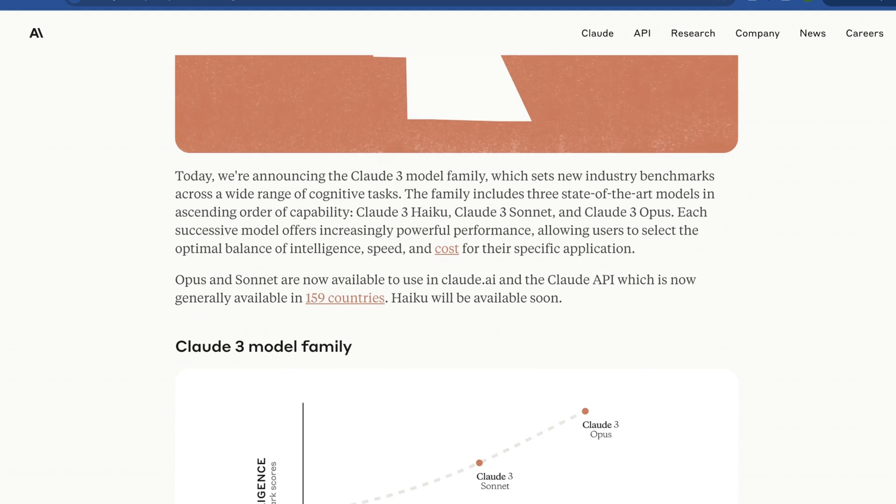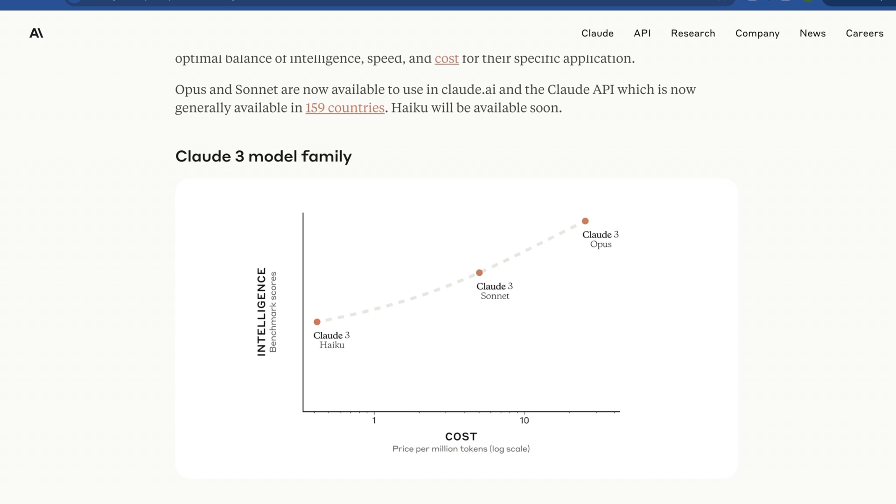Their blog post offers a bit more information and shows their cost scaling notion: Haiku is the cheapest, Sonnet is right in the middle at about their previous price point, and Opus is the highest. Generally speaking, when we see pricing like this it means there is a limitation on inference — at least in terms of how many GPUs they can afford to host. The curious thing is whether we'll see this end up on a Groq accelerator; we'll just have to wait and see.